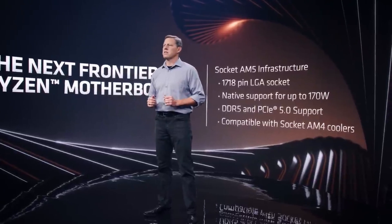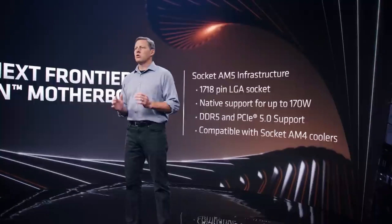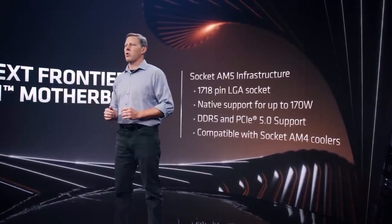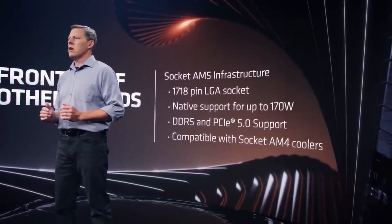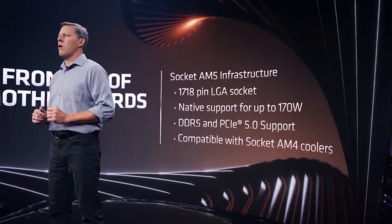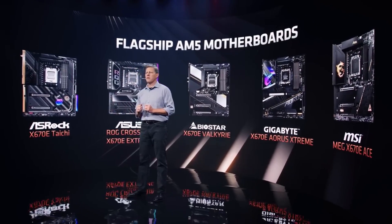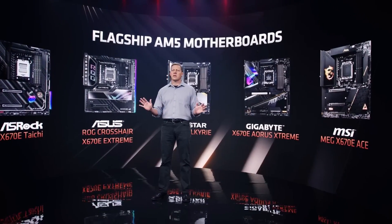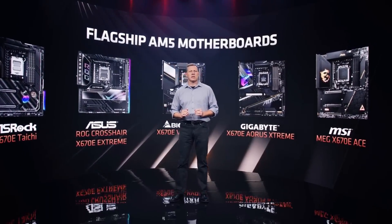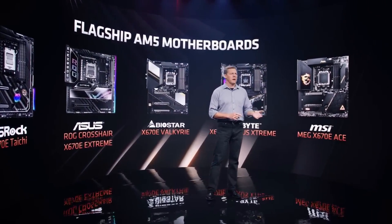AMD has a newer platform, AM5, which leverages cutting-edge DDR5 memory for higher bandwidth and PCIe 5 for potential future-proofing, although widespread adoption of these technologies is still ongoing. Being the newer platform, AM5 components currently carry a premium price tag. AMD has also stated continued support for AM4 for several years, meaning future processor upgrades are possible within the same platform, depending on specific chipset limitations.